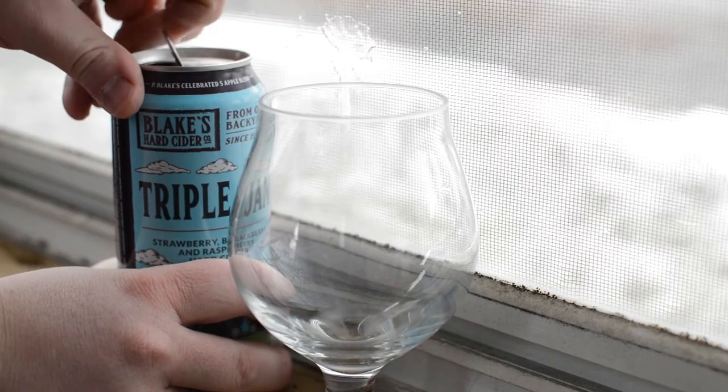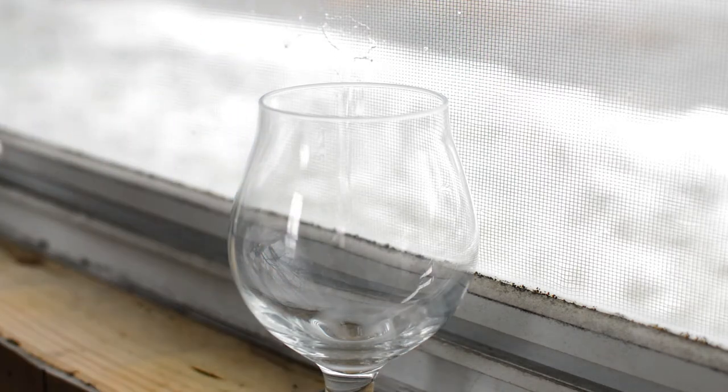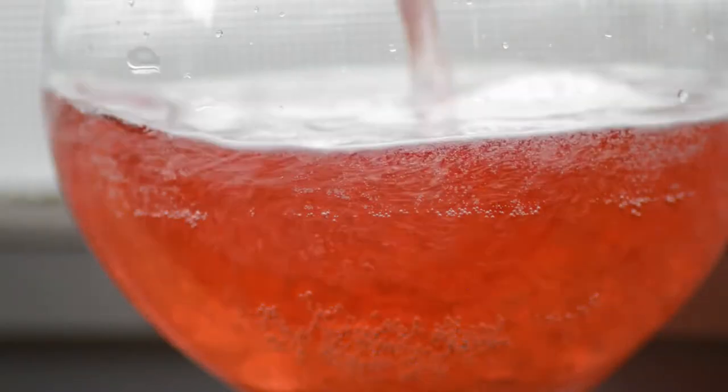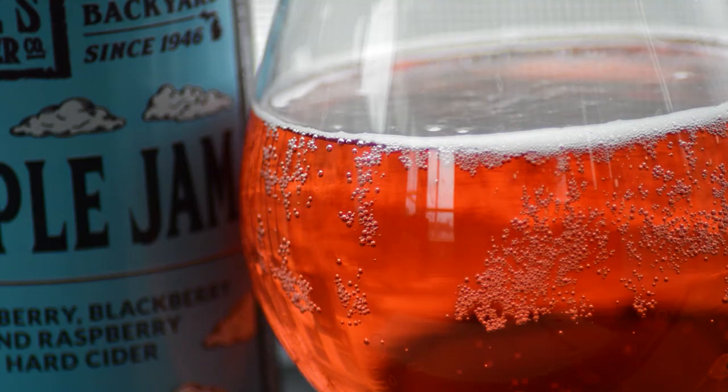Let's pop this baby open and see what she looks like. Look how beautiful she is - there's something about that rose pink-red hue that is just so pretty in a cider. There's a fair amount of fizz to it, not a lot of head, but a fair amount of fizz.